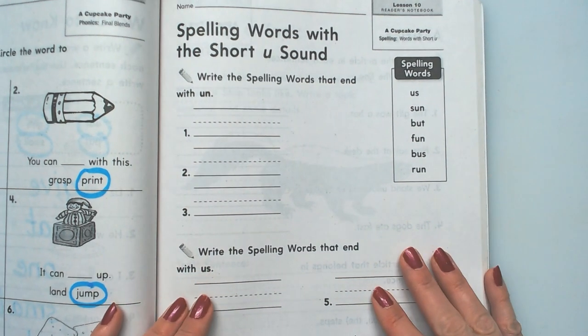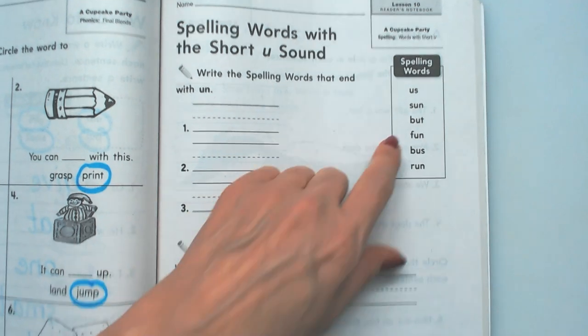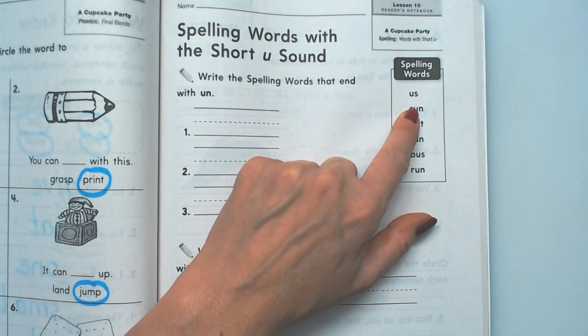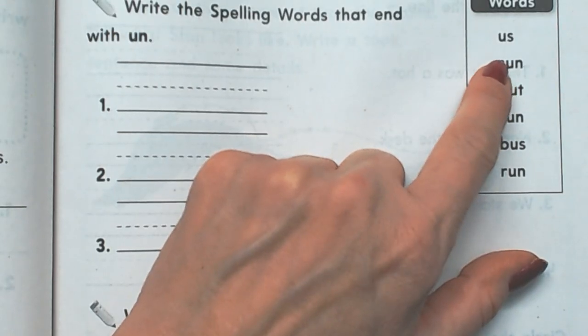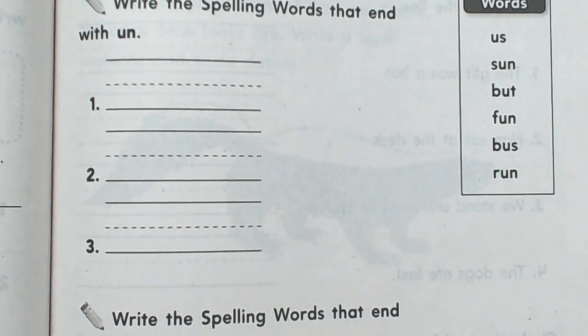Let's look at our spelling words right here. I'm going to make them super big for you. Remember we have to make the uh sound like the umbrella card.